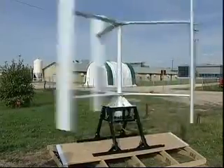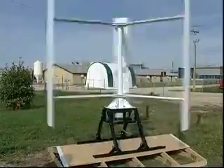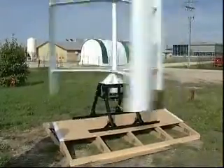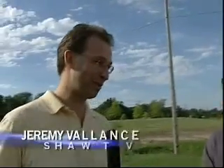Listen to this for a second. You can hardly hear it. It's a vertical axis wind turbine designed to sit on top of your home and provide power to the house. It's really phenomenal — a new form of alternative energy. Here to tell us a little bit more about it is Alex Stewart from Global Wind Group.